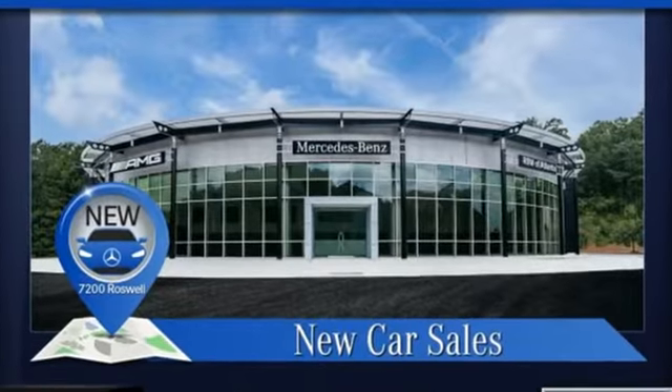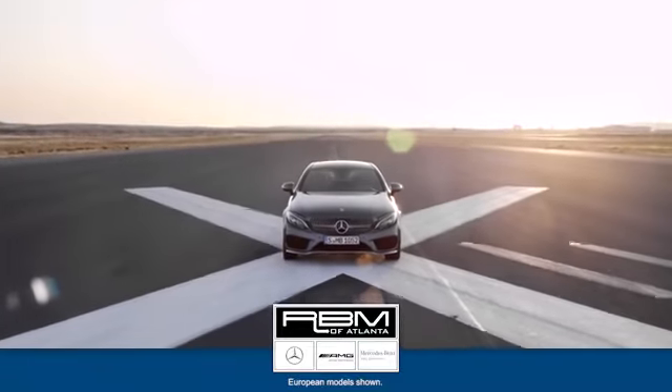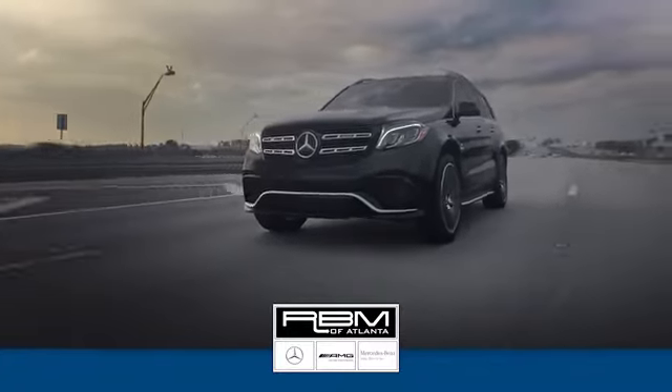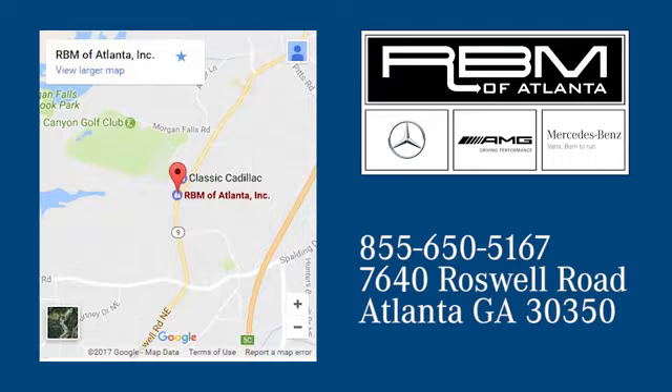To get the best, get a Mercedes-Benz. Experience it for yourself today. At RBM of Atlanta in Sandy Springs, we have the best selection of new and top quality pre-owned vehicles to choose from. We're conveniently located at 7640 Roswell Road in Atlanta.